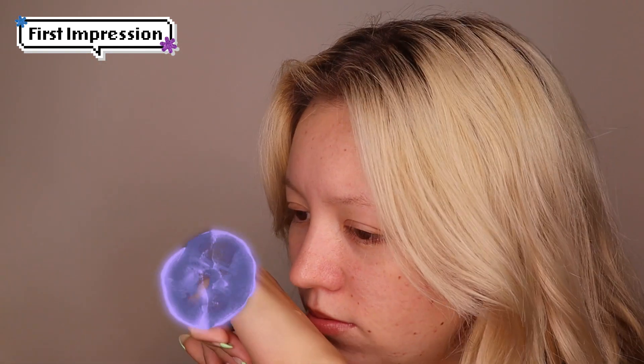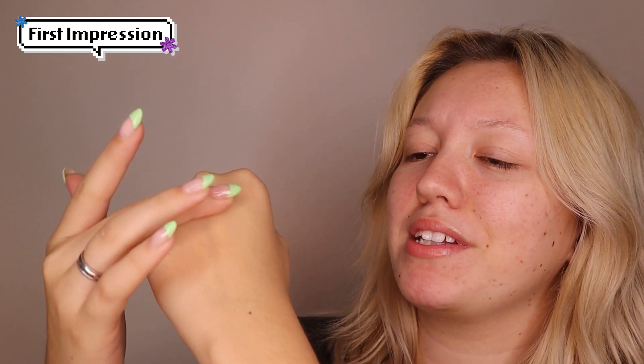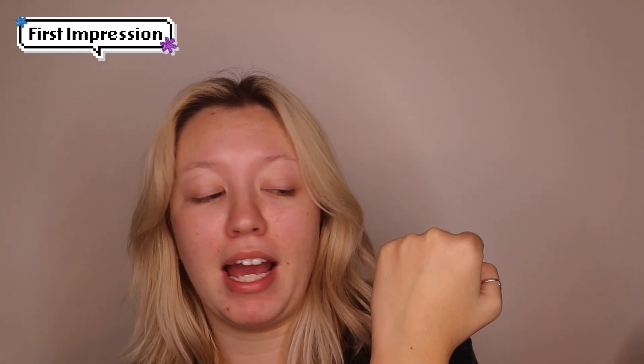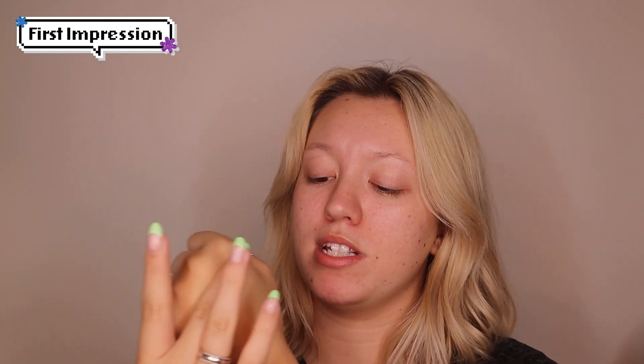Should I put it on the back of my hand? Oh, it's way more liquidy than I thought. I smell nothing. It's very liquidy — like water. It has no smell. I'm pretty sure there is no fragrance at all, which is good because fragrance isn't always the best.